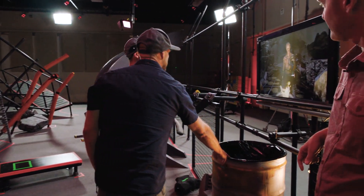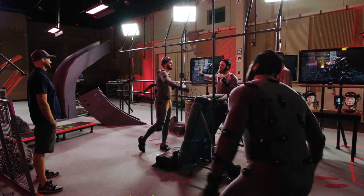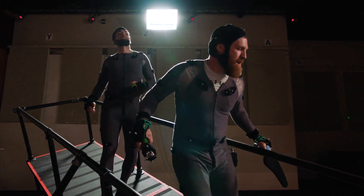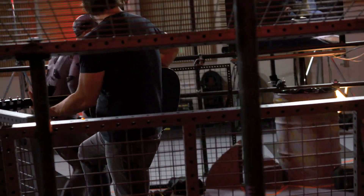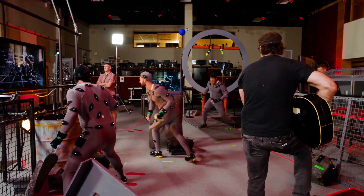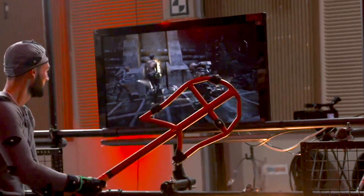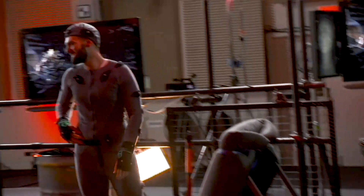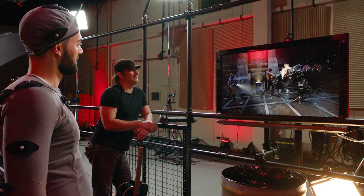On set, the stunt performers will actually physically interact with one another. Today we're just doing a bit of an offset thing. And action! — Cut! Nice, Matt. That was great.